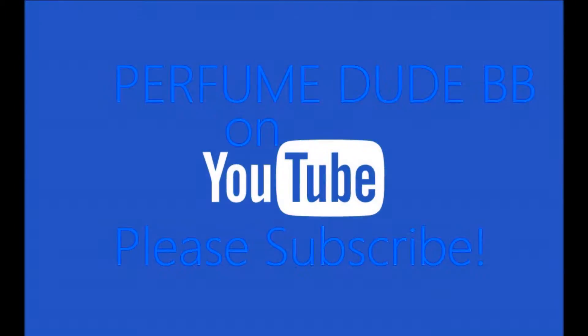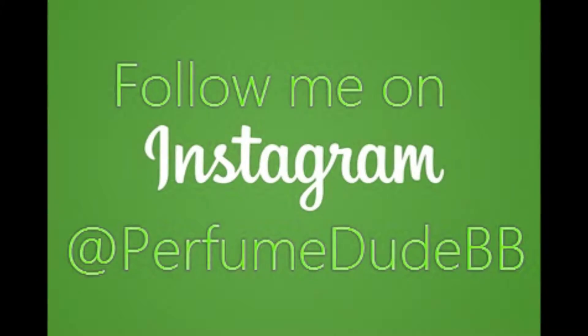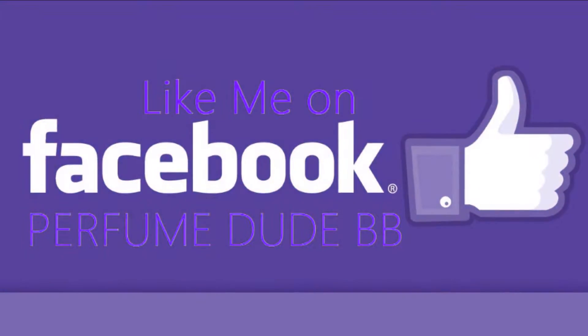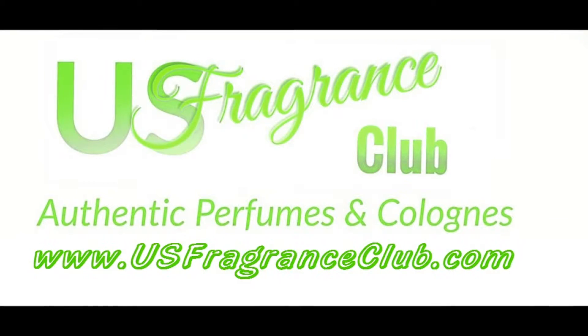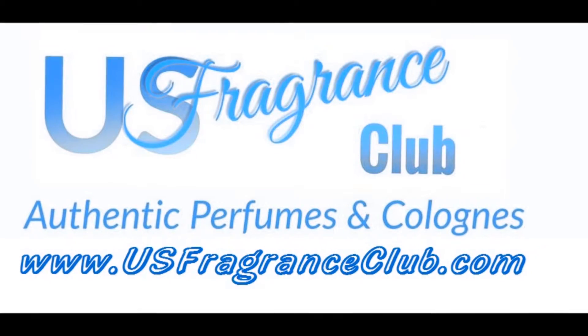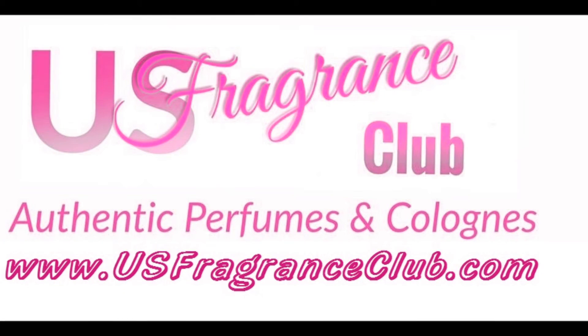Thank you guys again so much and I will see you very soon with another fabulous fragrance review. Until then, bye! Don't forget to check out my favorite store, US Fragrance Club — with over 2,500 authentic fragrances in stock, you're sure to find your signature scent at an unbeatable price. Buy perfume and create new memories at www.usfragranceclub.com.